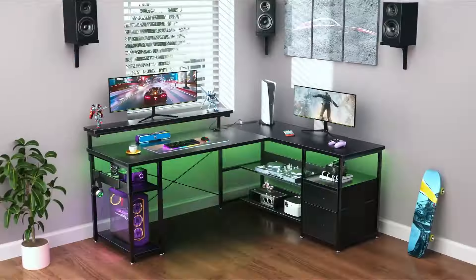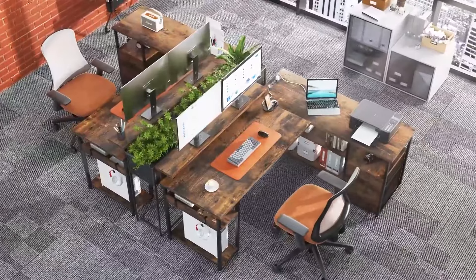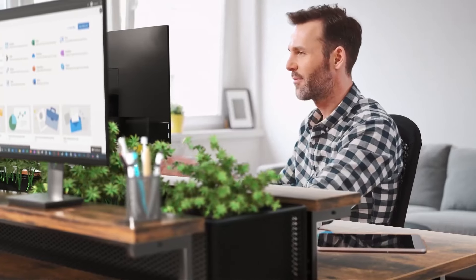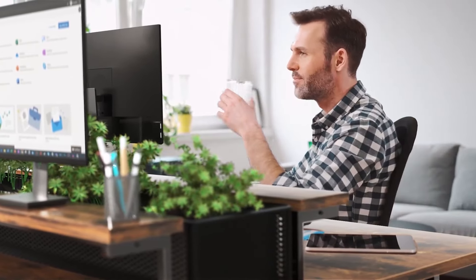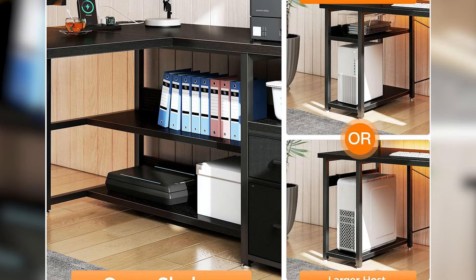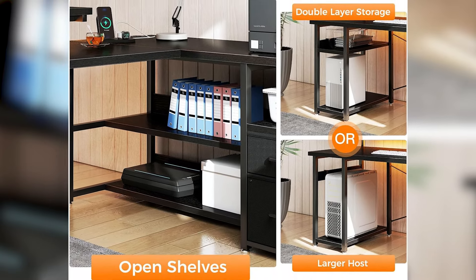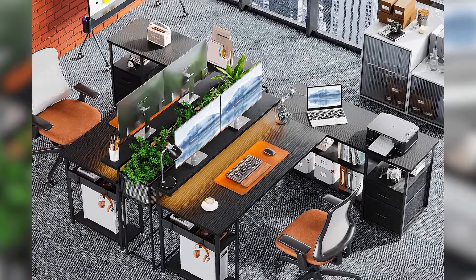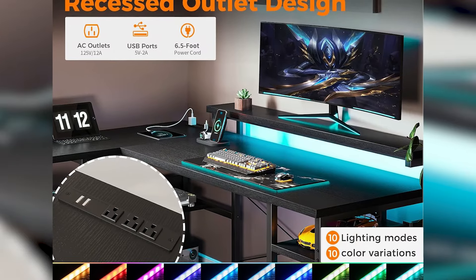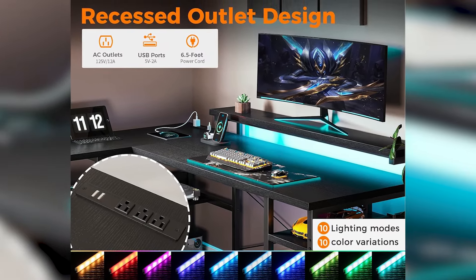The desk comes equipped with three standard outlets and two USB ports, making it convenient to charge gaming devices, laptops, and other electronic equipment, ensuring all your devices are powered up and ready for intense gaming sessions. The integrated monitor stand protects your neck and spine by positioning your screen at an ergonomic height. Its built-in LED lighting system offers 10 colors, 10 dynamic modes, and 8 levels of adjustable brightness.